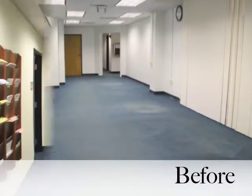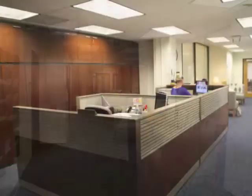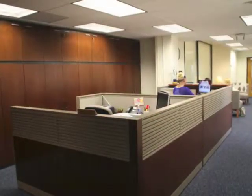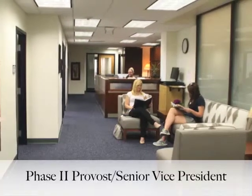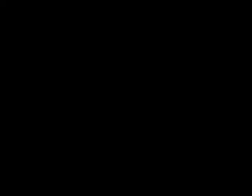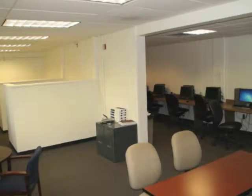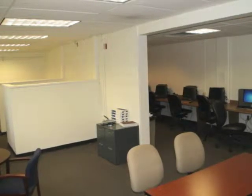Academic Affairs Upgrades: Phase 1 is completed. The reception area received new flooring, paint, lighting, and furniture, as well as an additional private office. Phase 2 will be a reshaping of the provost office and adjoining offices with the same cosmetic upgrade. The part-time faculty office in Hale received a cosmetic upgrade and a wall was removed to open the space for more informal gathering.